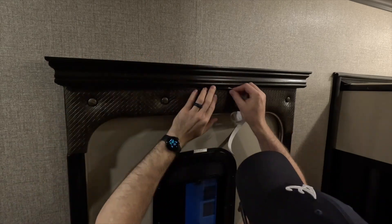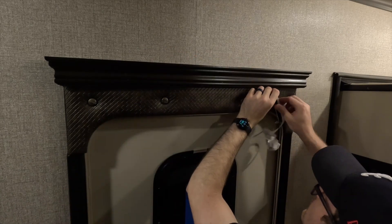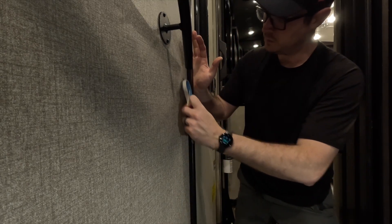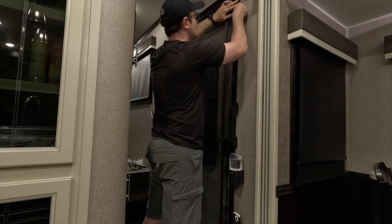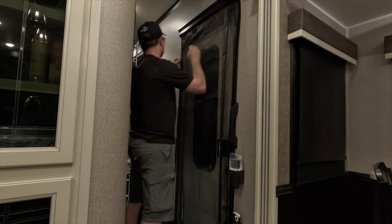Remember, all this Velcro is pressure sensitive, meaning you'll need to roll it out and apply pressure for the adhesive to stick properly. I just used the handle of my scissors. Literally, within 10 to 15 minutes I was done. Once the Velcro is adhered to your frame, you just attach the screen panel — it's got the loop side of the Velcro built into it. It seemed easiest to start at the top and then work my way down.